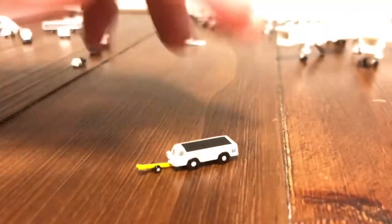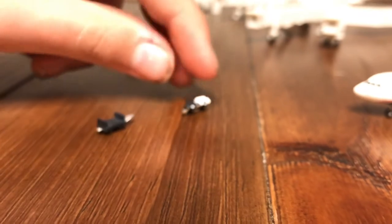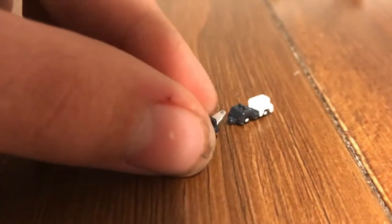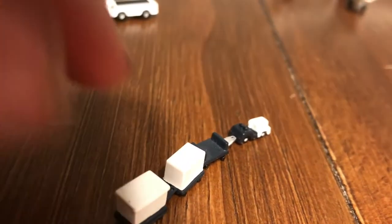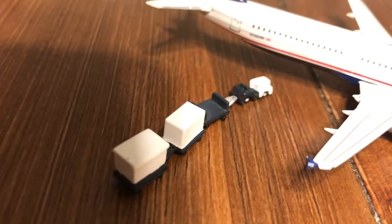Next up we have the baggage truck, or baggage tug. These bring out luggage to your aircraft. You also get a couple of baggage carts: an open baggage cart, a covered baggage cart, and a cargo cart. These pull up to the back of your aircraft and use a baggage loader to load cargo onto the aircraft.